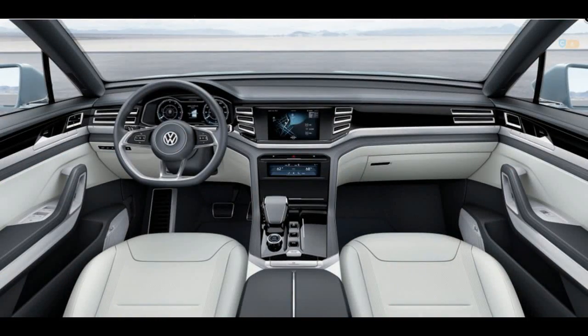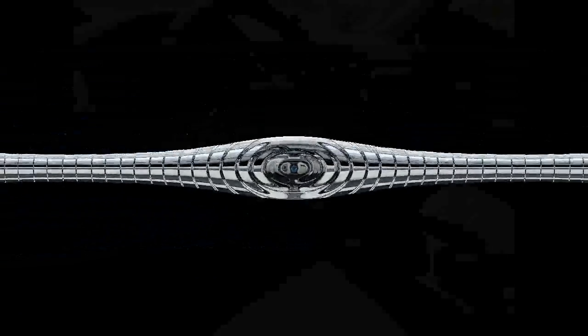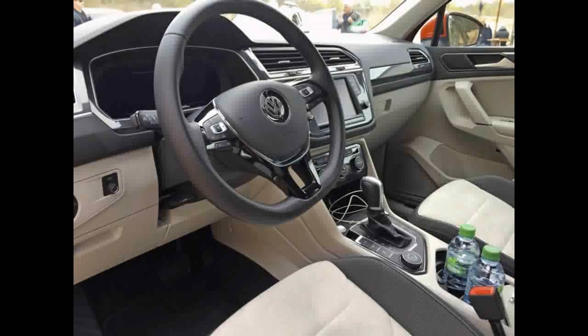VW cites a 44% increase in cargo space over the outgoing Tiguan, although the precise details of how storage volume grows when seats are successively folded won't be revealed.